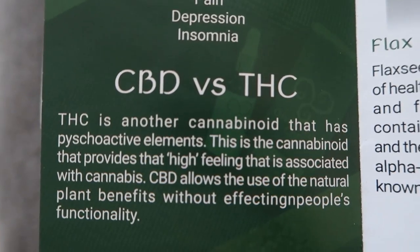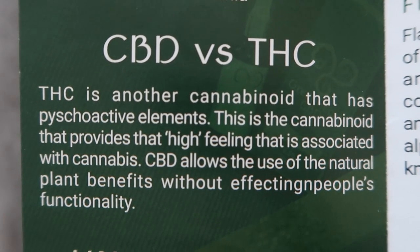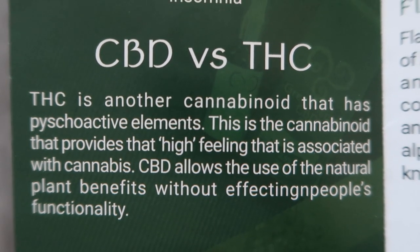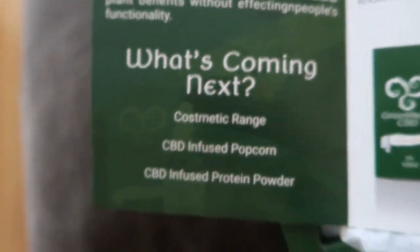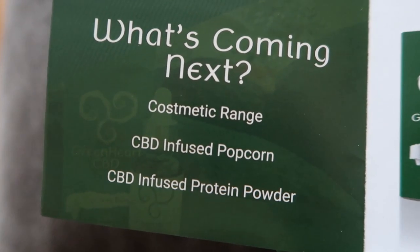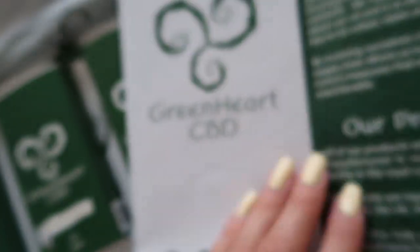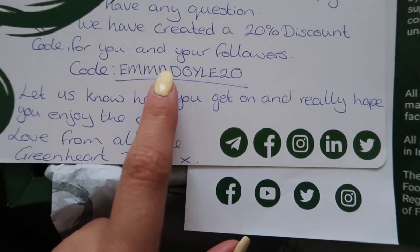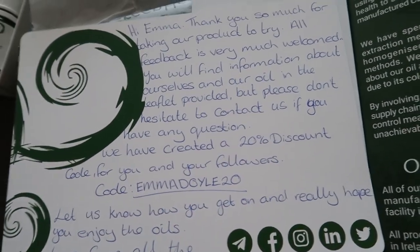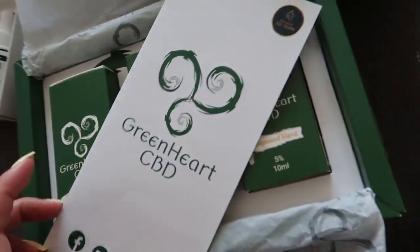I didn't really understand the difference between CBD and THC before — I kind of thought they were basically the same thing. CBD allows you to use the natural plant benefits without affecting functionality. They also have a cosmetics range, CBD-infused popcorn, and CBD-infused protein powder, which is unreal. I'm really happy to work with them. They've also given me a discount code — it's emmadoil20 for 20% off.